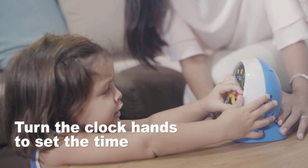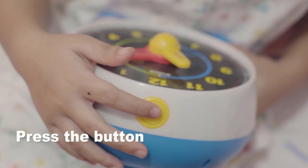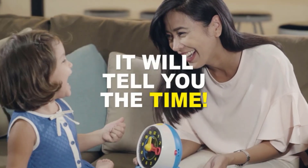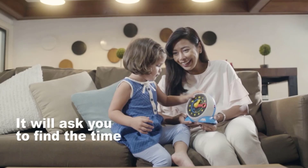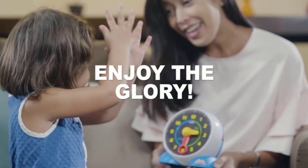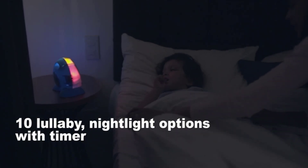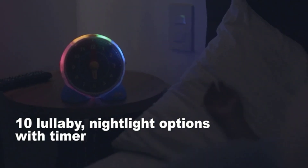In quiz mode, the clock asks the child to set specific times on the clock and uses colored flashing lights and playful sound effects to indicate whether or not each answer was correct. Sleep mode offers a selection of 10 different soothing classical music pieces to listen to and a nightlight with four color options, with a timer that allows for up to 60 minutes before automatic shutoff.